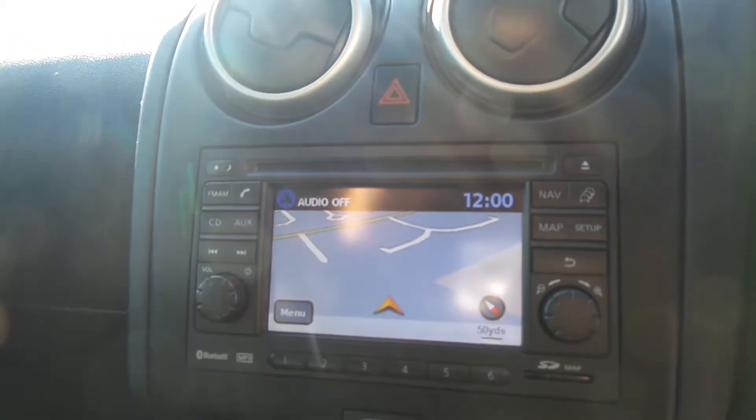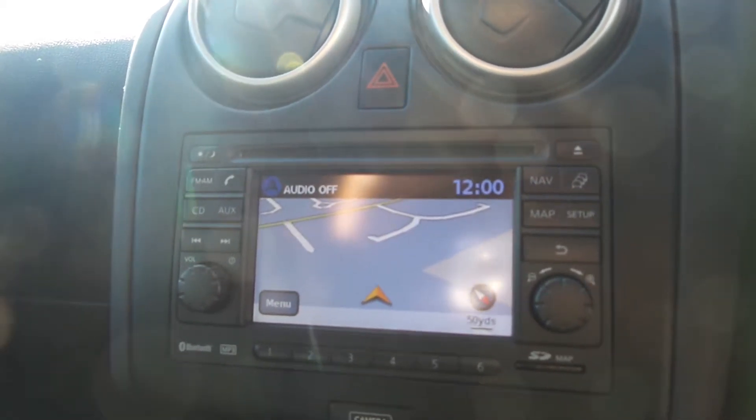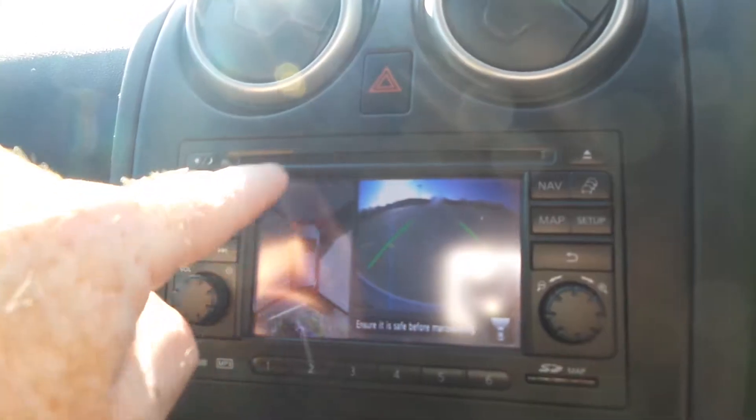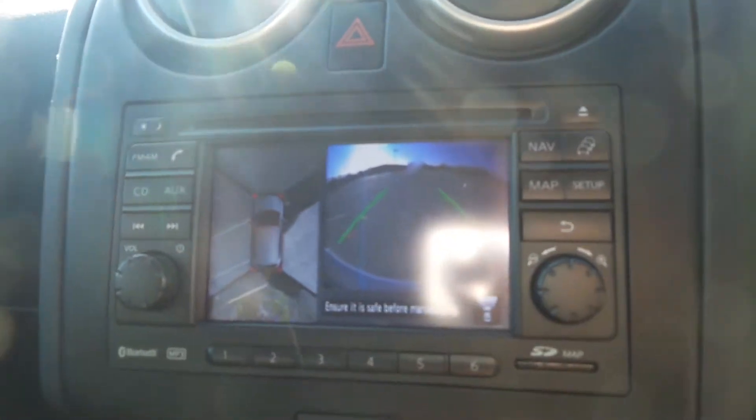You get your media centre with CD player and radio. It's also got Bluetooth, satellite navigation, and it's also the screen for your 360 cameras. So there's your 360 cameras — front, rear and sides — and your reversing camera as well.